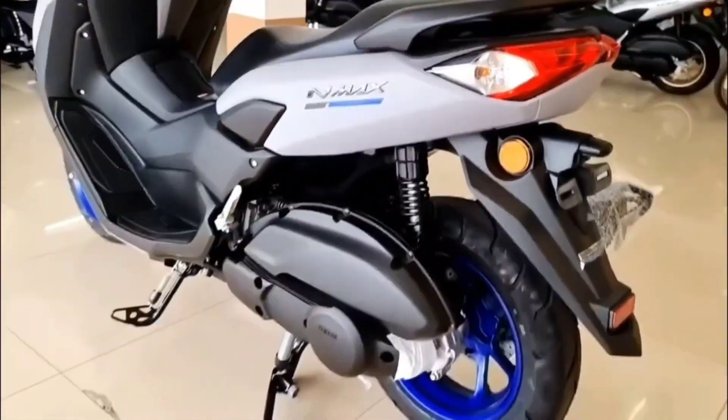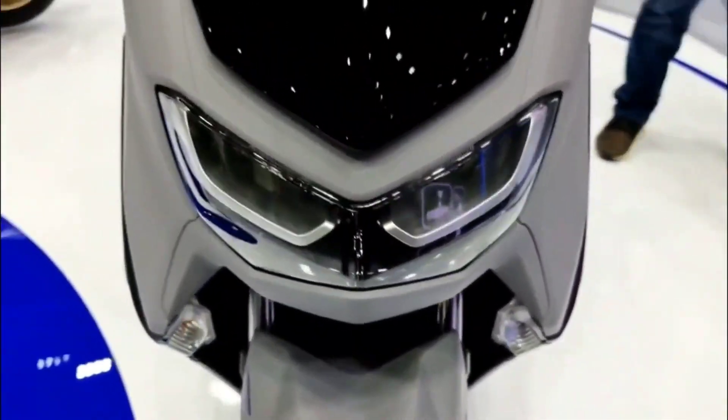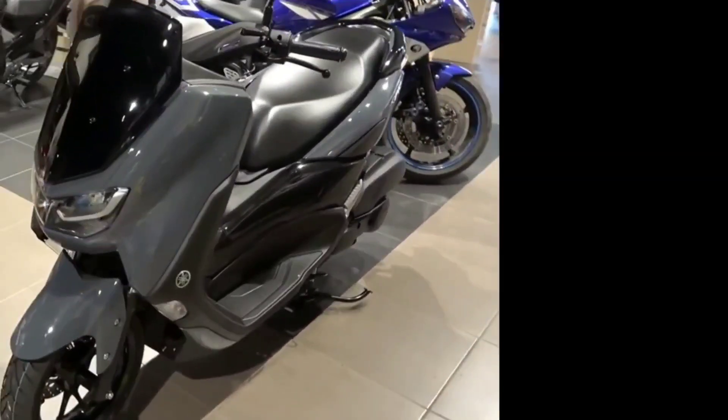The N-MAX also has a practical side that makes it the ideal companion for work and play. Flip up the counter dual seat and you'll be able to access the spacious storage compartment that's big enough to accommodate your helmet and other personal items when parked.